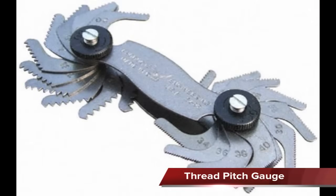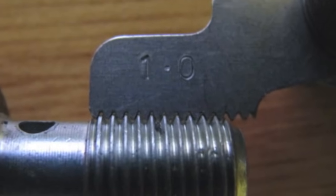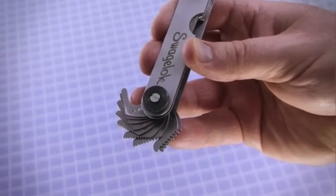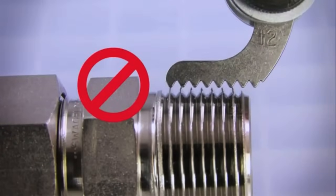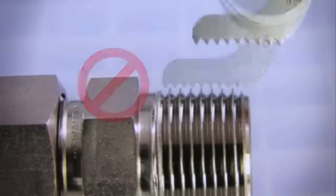A thread pitch gauge is used to measure the thread pitch of bolts and nuts. Each leaf is marked with a number that corresponds to its pitch. The tool is placed over the bolt threads until the gauge matches the bolt threads perfectly, and looking at the number on the leaf gives the user the correct thread pitch. They are available in both metric and standard.